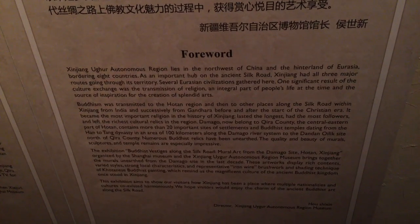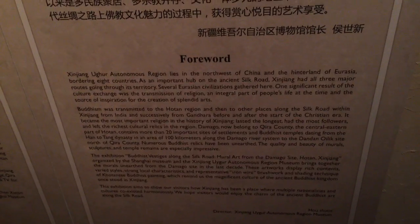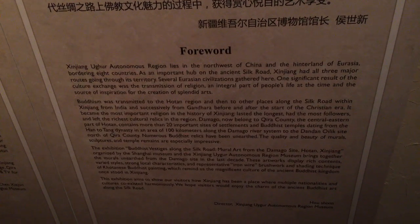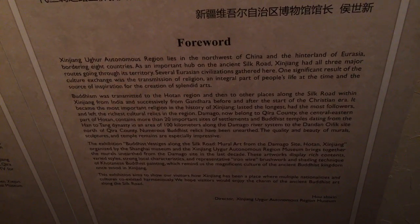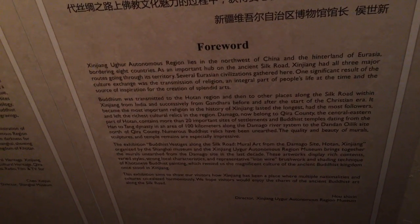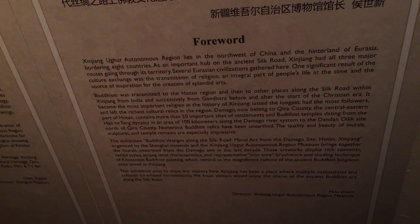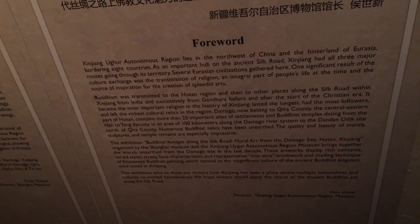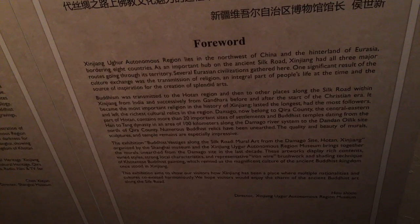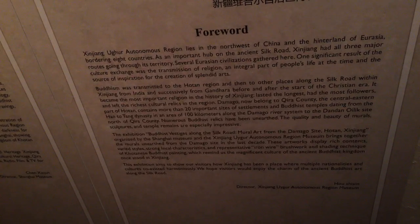Xinjiang, Uyghur Autonomous Region. All three branches of the Silk Road went through this area, which is why there is such a rich concentration of Buddhist temples and sites dating from the Han to the Tang — twenty important sites of settlements and Buddhist temples in an area of 100 kilometers along the Damago River system to the Dandan Olik site, north of Chira County.